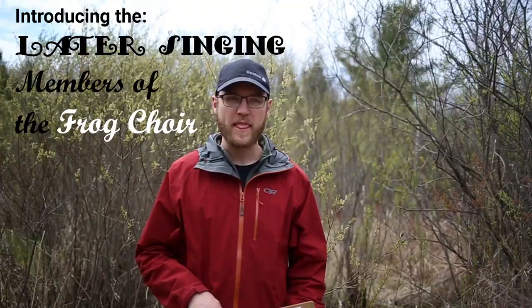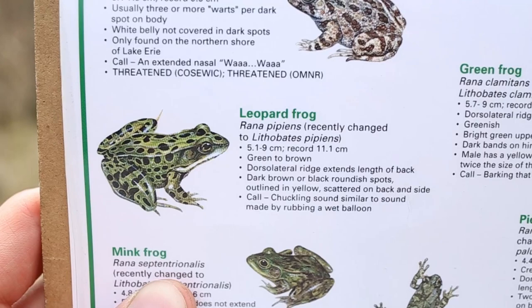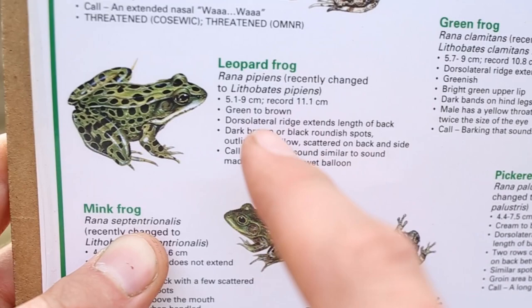Now let's take a look at some of the other frogs in a little bit more detail. The next two frogs we're going to look at are the Leopard Frog and the Pickerel Frog. Visually, the easiest way to tell the two apart is that the Leopard Frog's spots are kind of all over the place, all sorts of shapes and sizes, and the colour of this frog is brown to green.